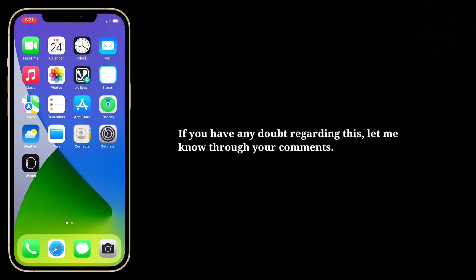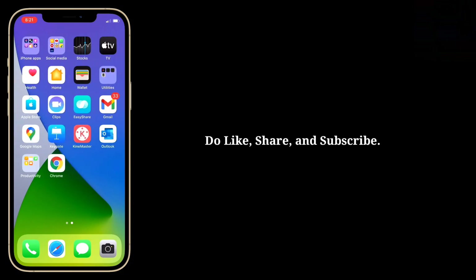If you have any doubt regarding this, let me know through your comments. Do like, share and subscribe.